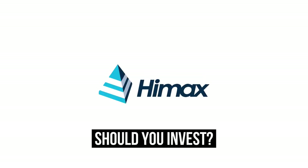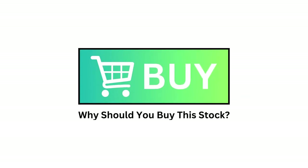Should you invest in HIMAX Technologies? Let's analyze it on Growth Shares. In this video, I'm going to show you why you should buy this stock right now.